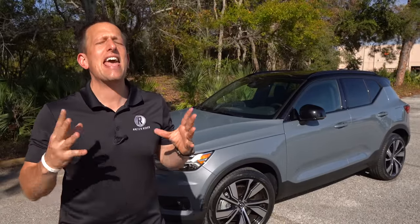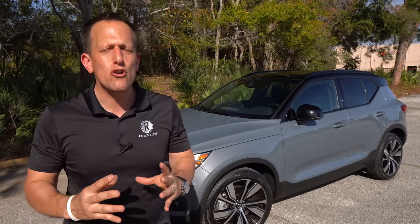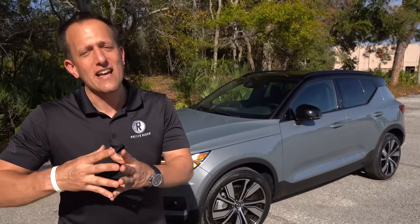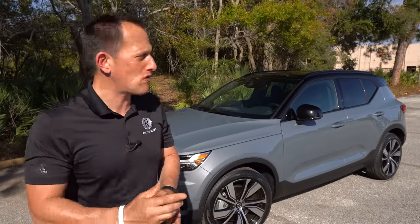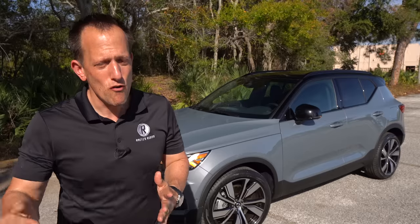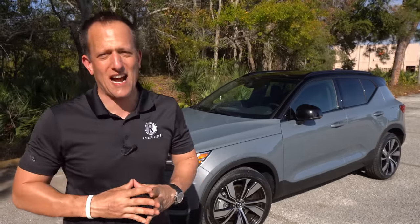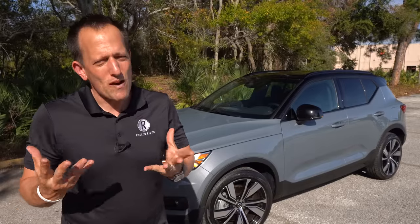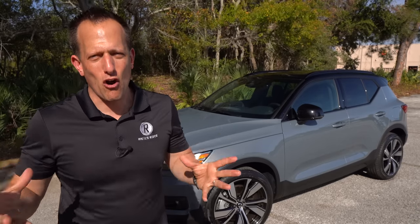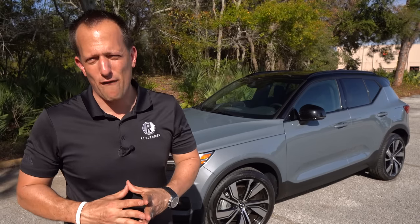Volvo has been in the industry for decades, really made a name for themselves when it comes to safety features they've developed over the years. Things have been changing not only for the auto industry, but definitely for Volvo as well. They have promised to really move towards electrification. The XC40 is one of their smaller SUVs and a hot seller for people that want versatility without a large oversized vehicle. And now with this 2022 Recharge, we're talking about full electrification.